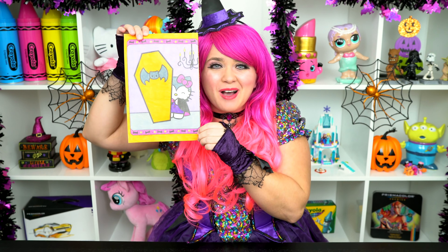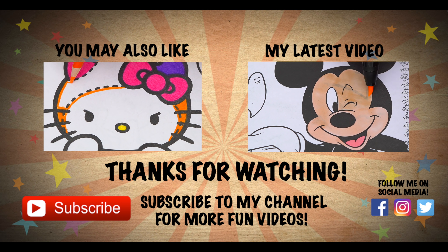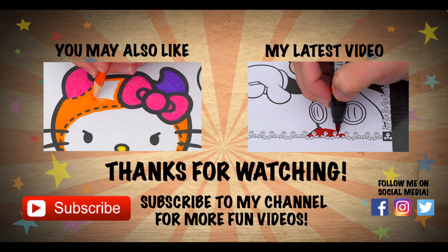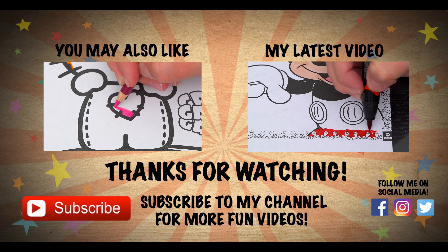Wow, coloring is so much fun! Like this video if you like to color too. If you enjoyed this video, then be sure to check out my last Hello Kitty coloring page video. And don't forget to subscribe and hit that bell button because I post fun videos every single day. Love you guys!